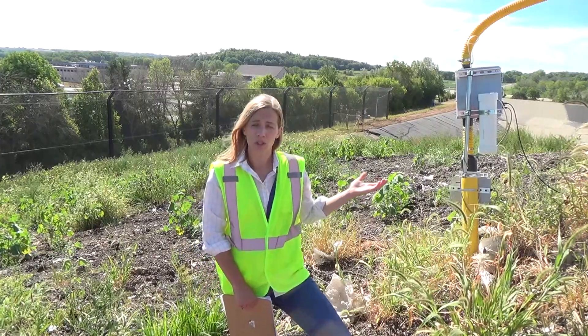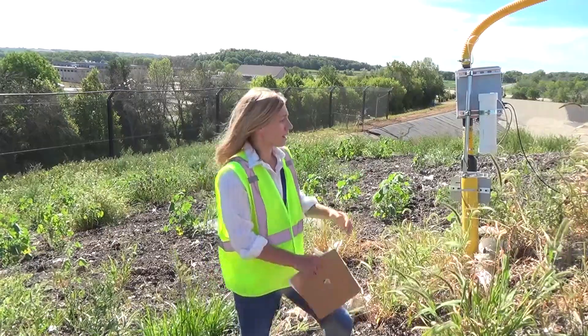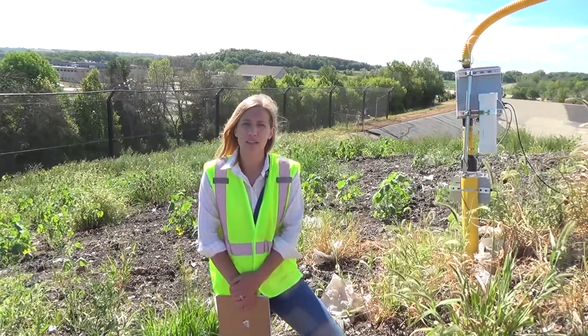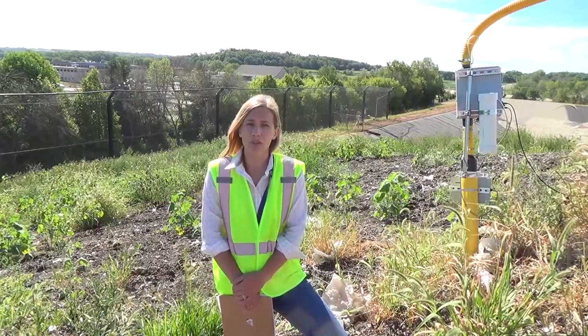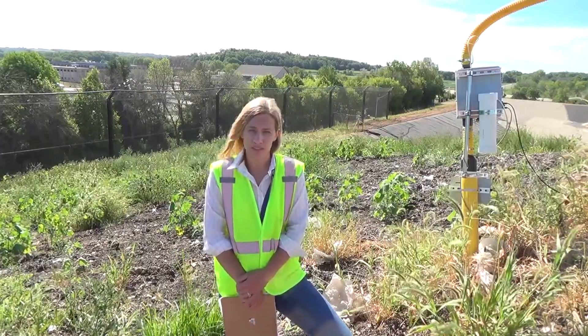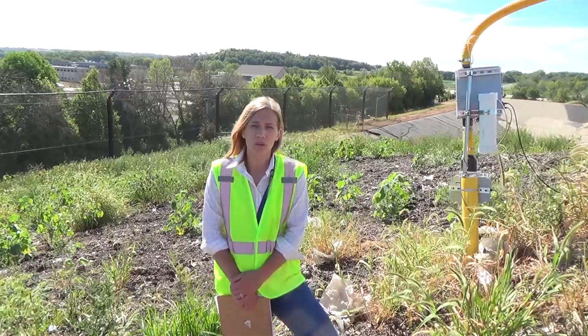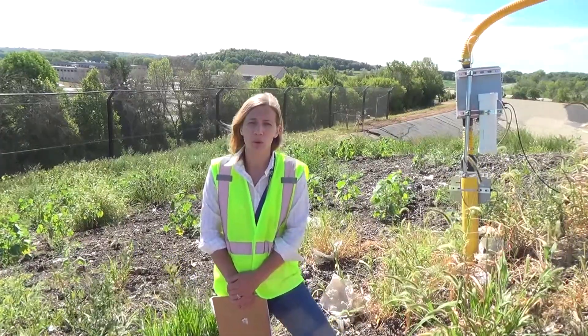Behind me you'll see a landfill gas extraction system. These are like straws into the waste mass, and they're pulling gas from the landfill and taking it to a renewable natural gas facility. These run 24-7 and work day and night to keep odors at bay.